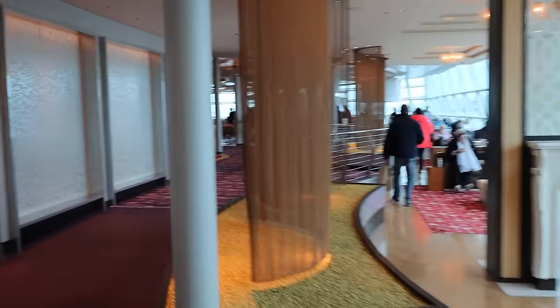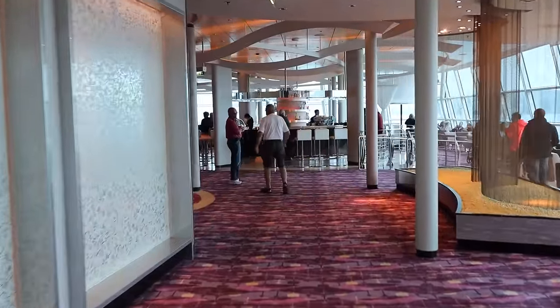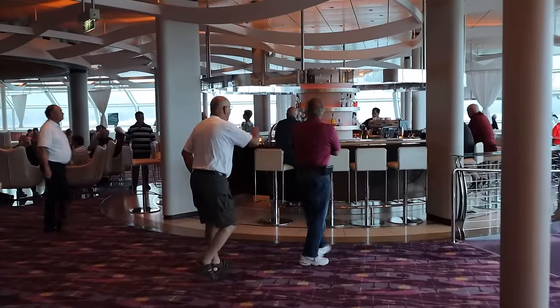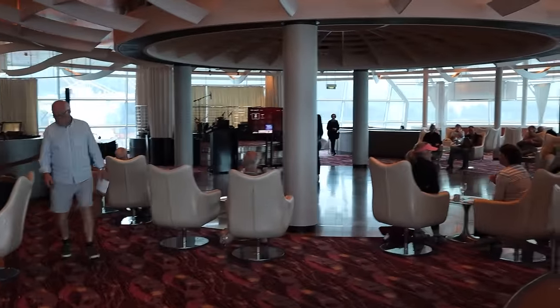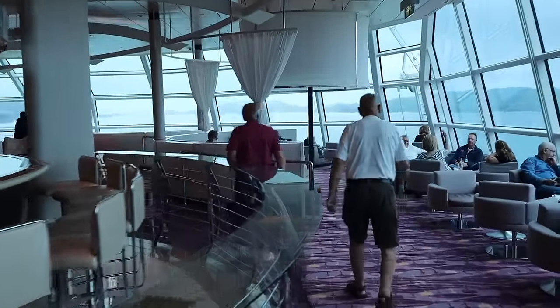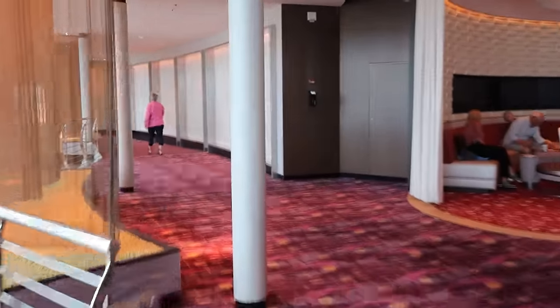Walking inside deck 14, you have the forward bank of elevators and then the Sky Lounge. The Sky Lounge is a large lounge at the front of the ship where a lot of different activities take place — trivia, game shows — and it turns into the nightclub at night. On this cruise to New Zealand and Australia the nightclub has been quite lively; people on this side of the world definitely know how to party. You have the main Sky Lounge bar, the dance floor, lots of different places to sit, and floor-to-ceiling glass. It's a great place if you don't want to be outside but still want to capture beautiful views.